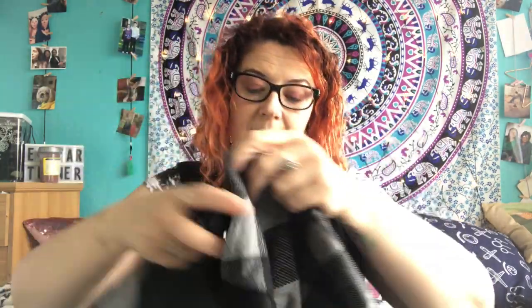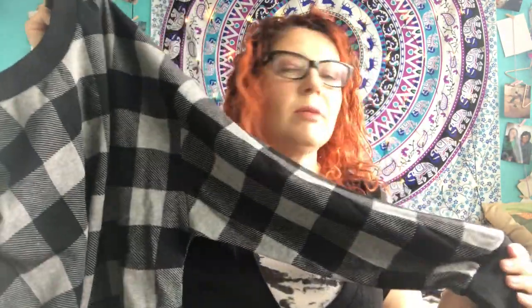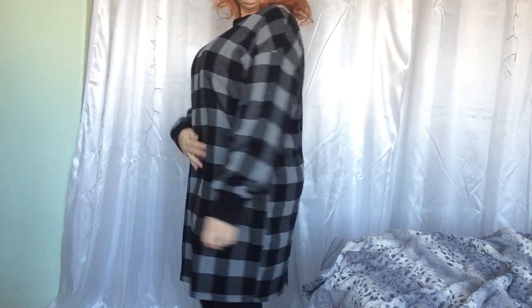Next one is this jumper-slash-dress. I got this one — it was thirteen pounds in size 16. There are lots of dresses out at the moment in Primark and I've got this one because it's still quite cold outside and it's got long sleeves, so I thought it would be perfect for work. I love that it feels nice and warm as well.